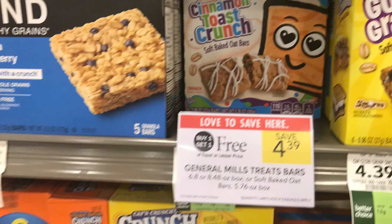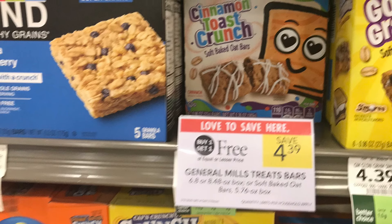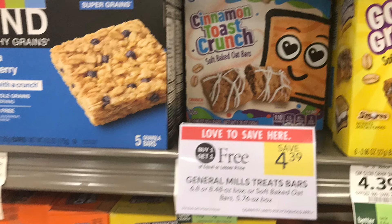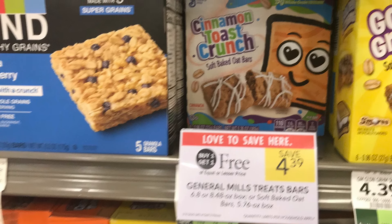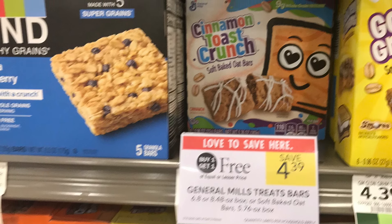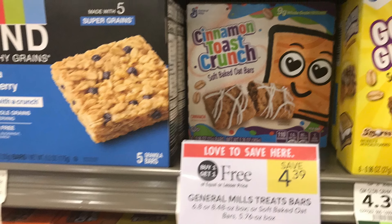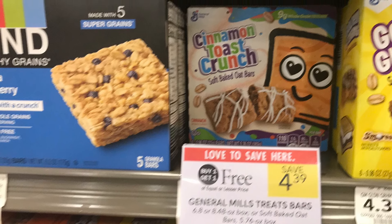For the Cinnamon Toast Crunch Soft Bake Oat Bars — these are $4.39 for two. We have a $1 off two digital coupon, so we're going to pay $3.39 at the register. Then check your Ibotta — we have a dollar back on each one, so that's $2 back total, making both of these just $1.39.